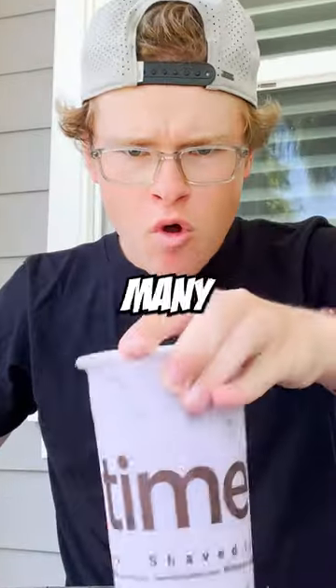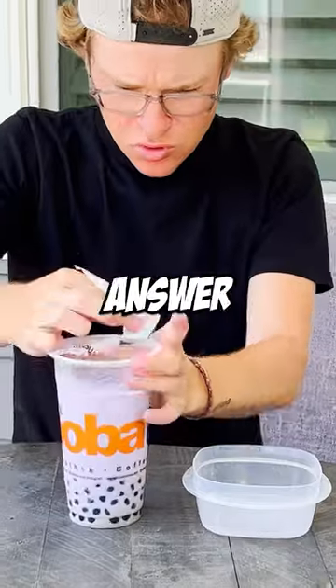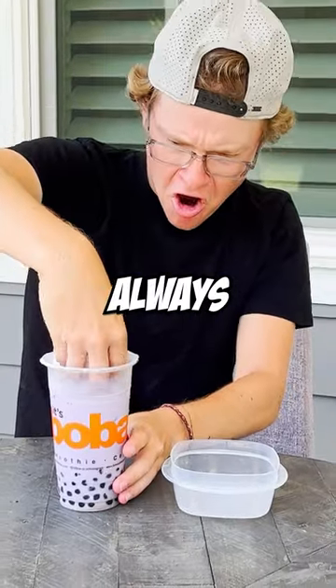There were so many balls. Let's see how many boba balls actually come inside of a bubble tea. I'm on the ultimate mission to answer the most useless questions you've always wanted to know.